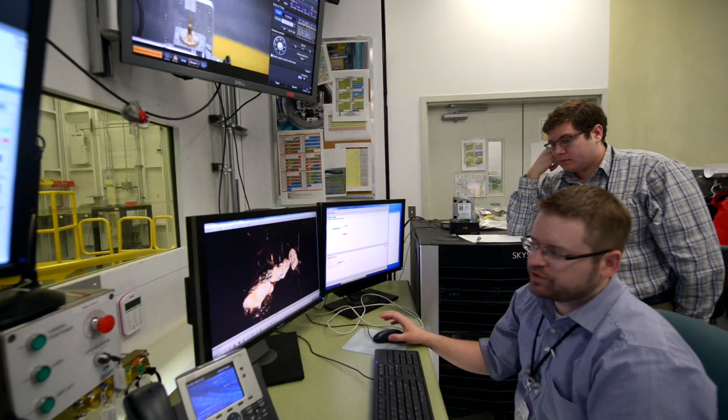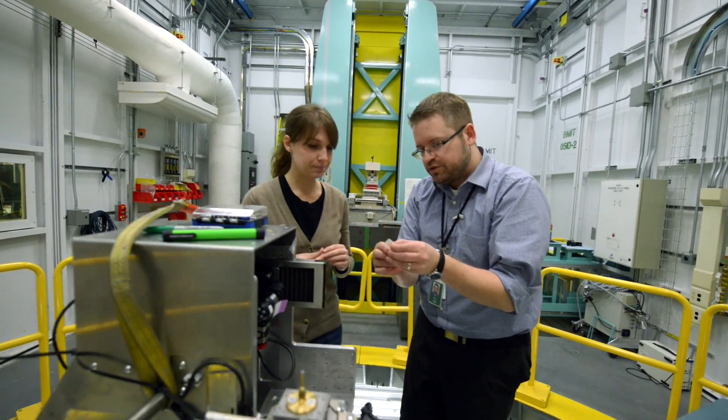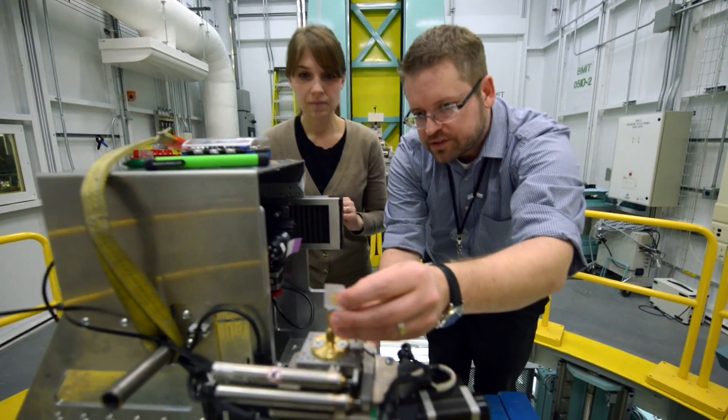The synchrotron represents a unique resource in Canada, and I think it intrigues students and it draws students — students that want to be at the cutting edge of science in this area. The synchrotron is a game changer, really putting us on an international scale as well.